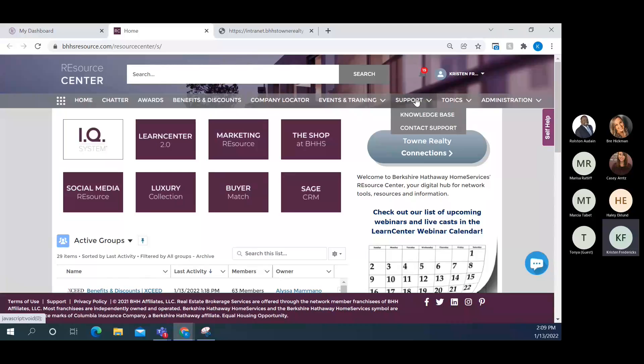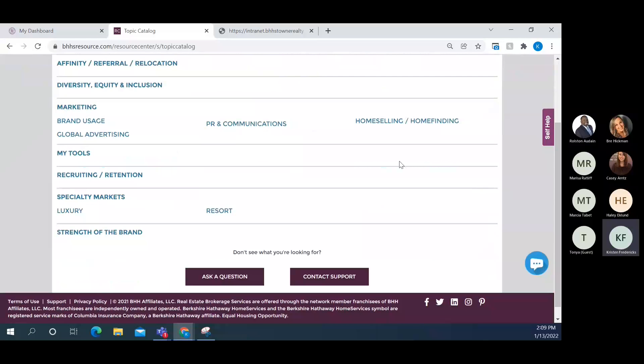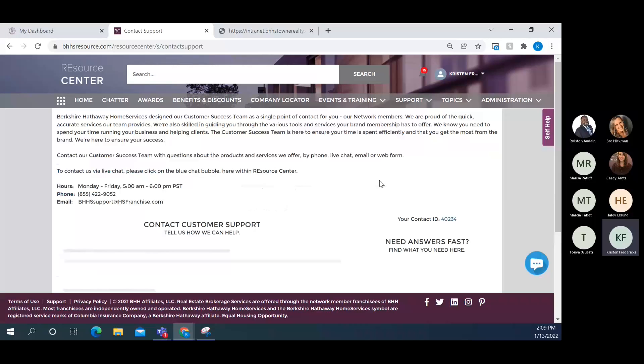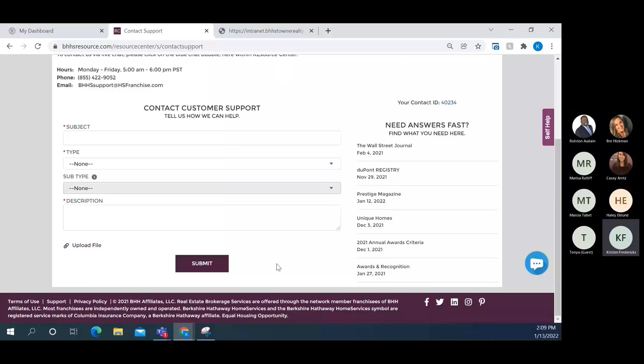All of that is also available under the Support tab. There you'll find the Knowledge Base — essentially what the top search draws from — organized by category. Under 'Contact Support' you get the same information: hours, email address, and a form to send an email. The one difference is that to use live chat you must use the turquoise button in the bottom right corner; from the Support tab it will only give you email or phone options.